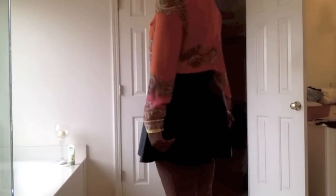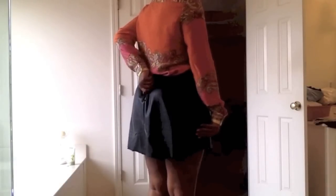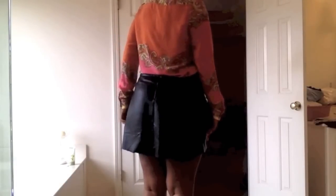I am wearing this top, which is actually from H&M — it's like two or three years old. I'm also wearing a black leather skirt with this top, and this is the outfit. It has a slightly exposed zipper in the back.